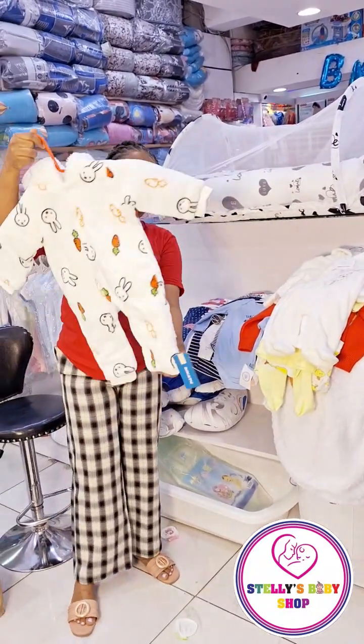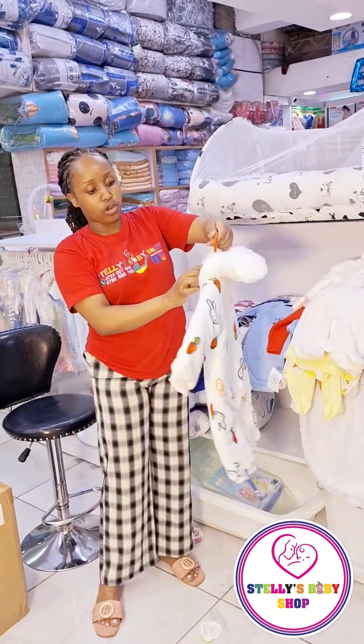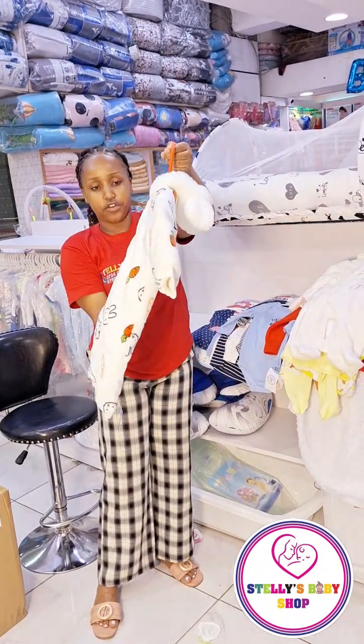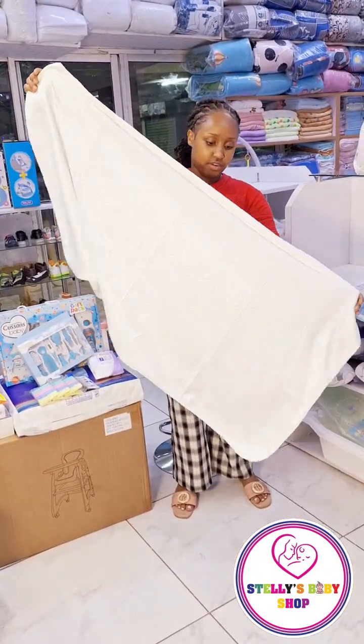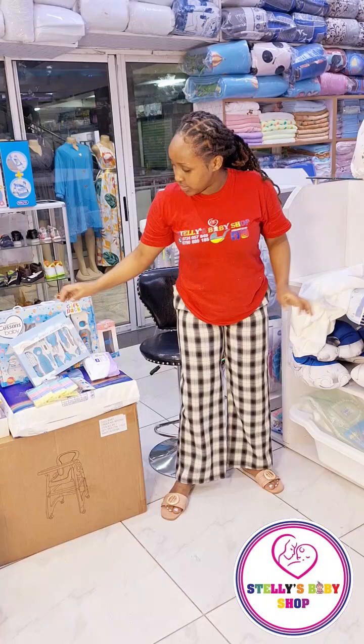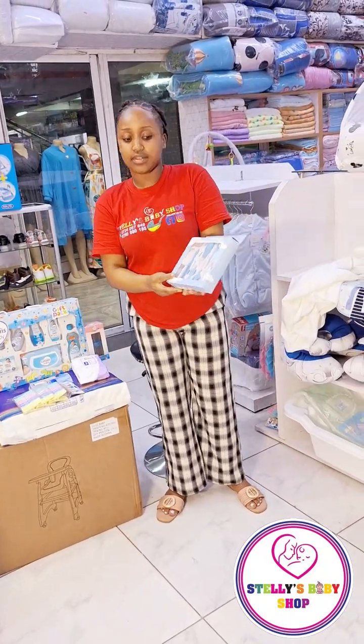It's like El Niño is hitting us very hard, so we need you to have very warm clothes for your babies. This is the heavy romper. And there's also a very big towel. And then we have these grooming kits.